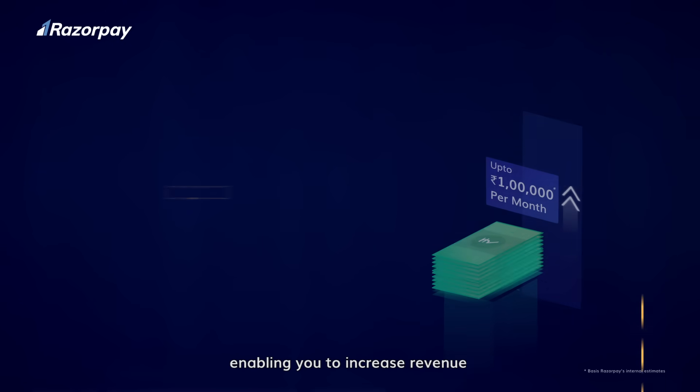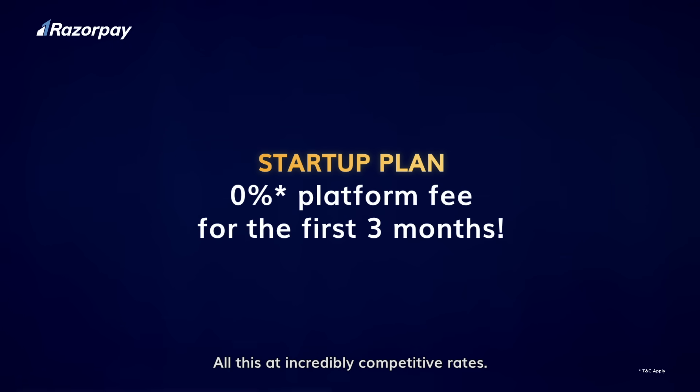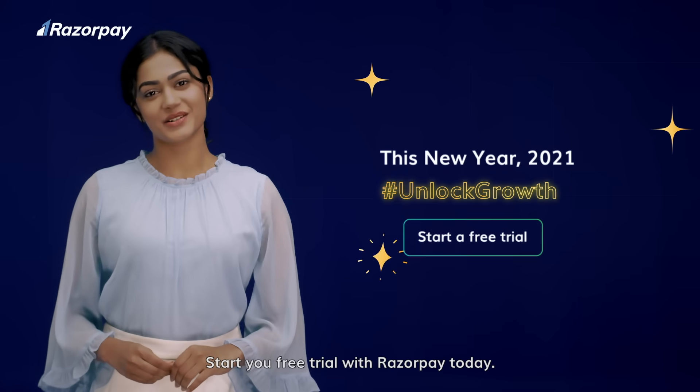Enabling you to increase revenue by up to rupees 1 lakh per month — all this at incredibly competitive rates. Start your free trial with RazorPay today.